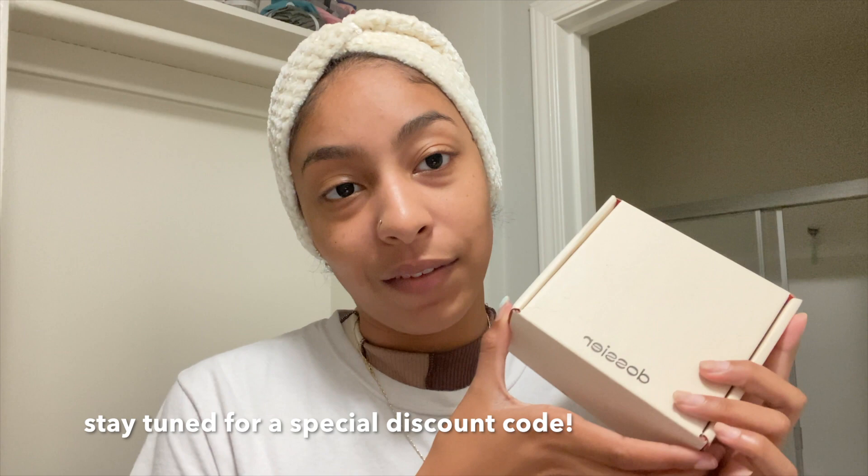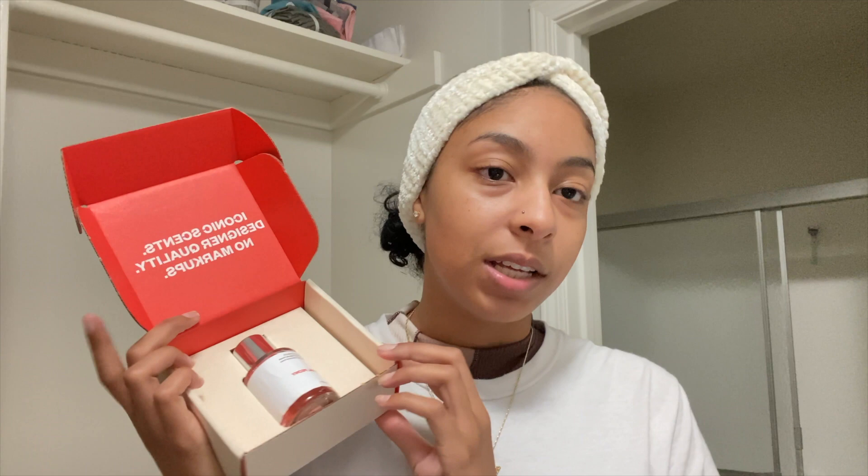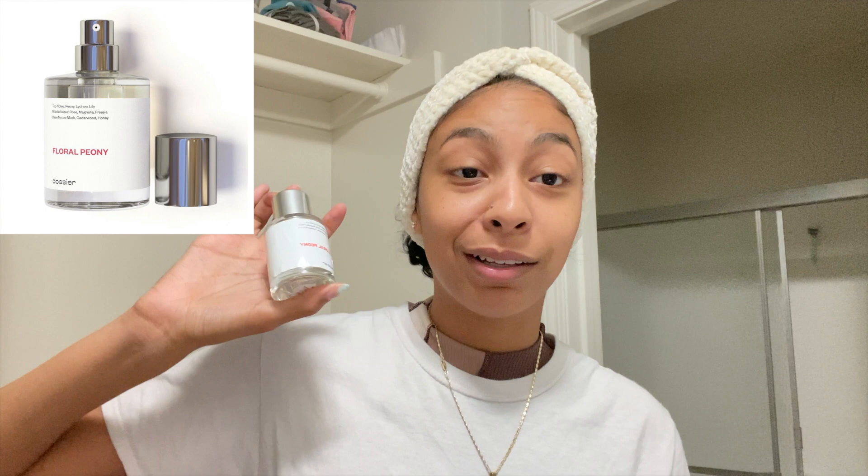I do have on my dress, so excuse this. I do want to thank Dossier for partnering with me for this video. If you've never heard of Dossier, I'm about to put you on right now. Basically, they produce high end fragrance formulas for like one third of the price. So if you want to ball on a budget just like me, because I got rent and bills to pay, shop Dossier.